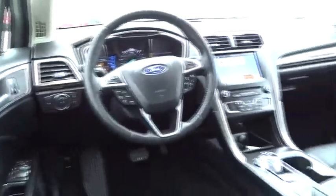Stability control, anti-lock braking system, backup camera, keyless entry, Bluetooth, leather-wrapped steering wheel, adjustable steering wheel, and power steering.